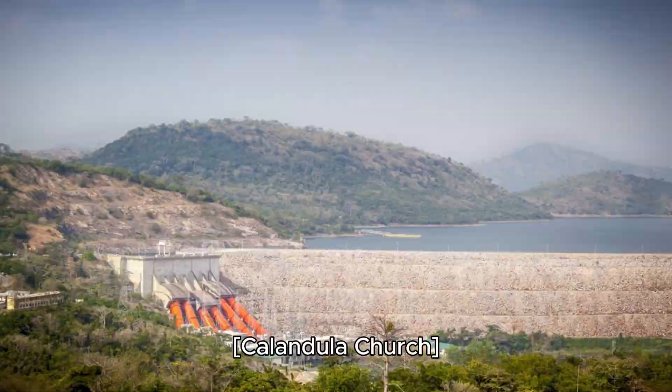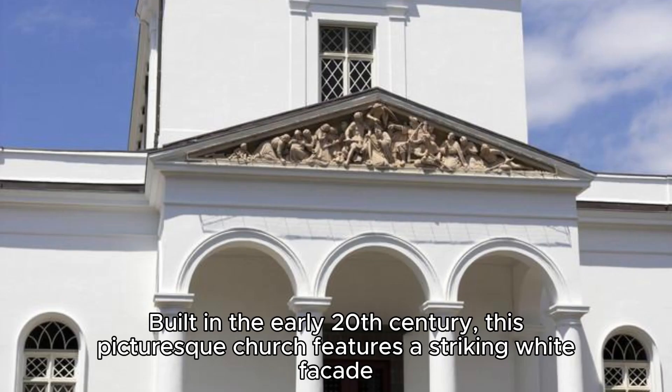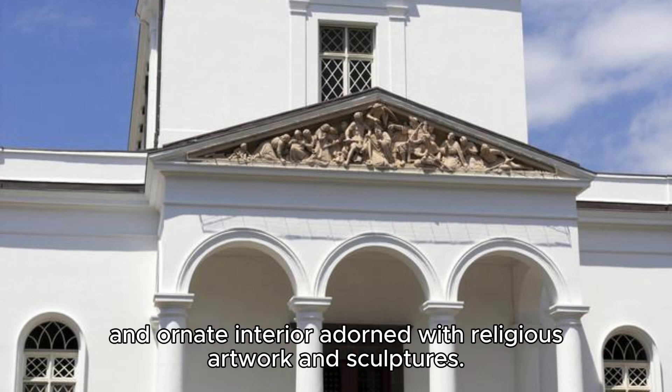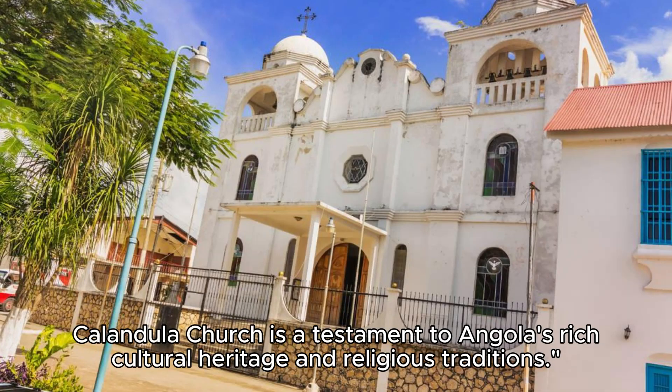Kalangela Church. Explore the historic Kalangela Church, a cultural landmark located in the town of Kalangela in the Malanje province. Built in the early 20th century, this picturesque church features a striking white facade and ornate interior adorned with religious artwork and sculptures. Attend a church service or special event to experience the vibrant culture and spirituality of the local community. Kalangela Church is a testament to Angola's rich cultural heritage and religious traditions.